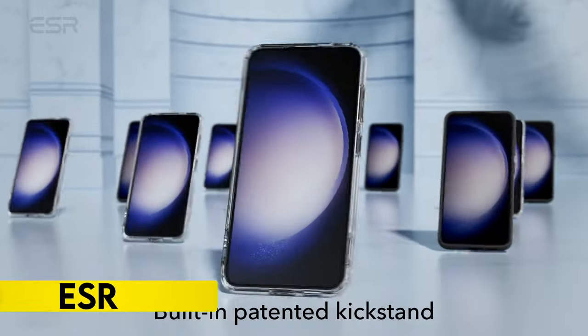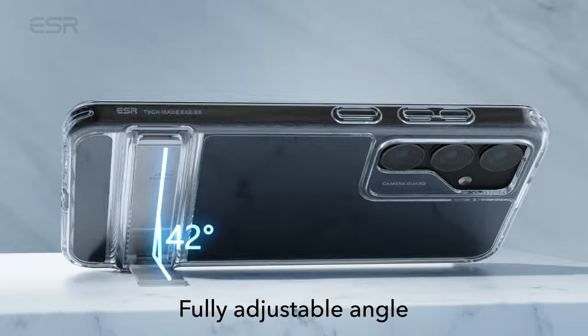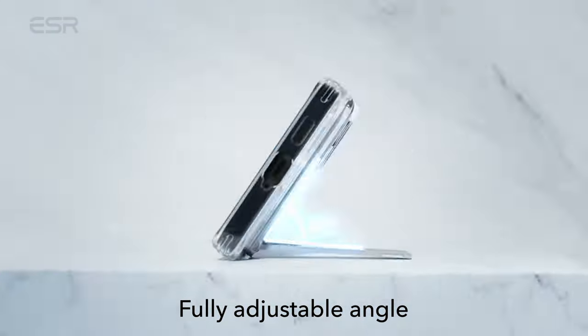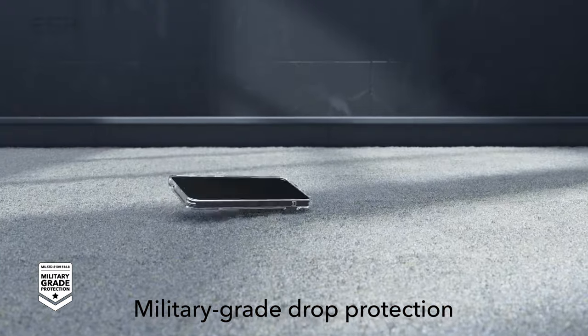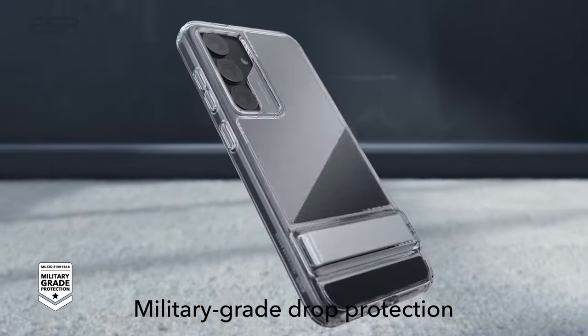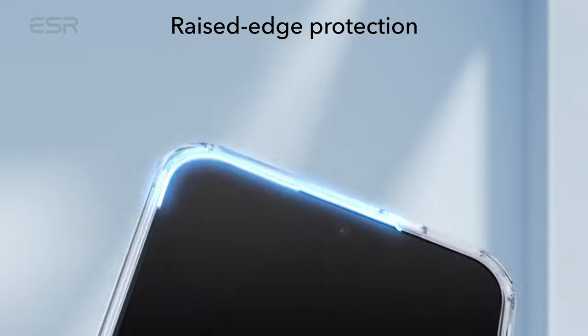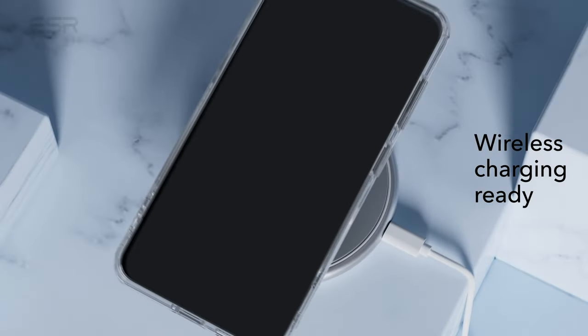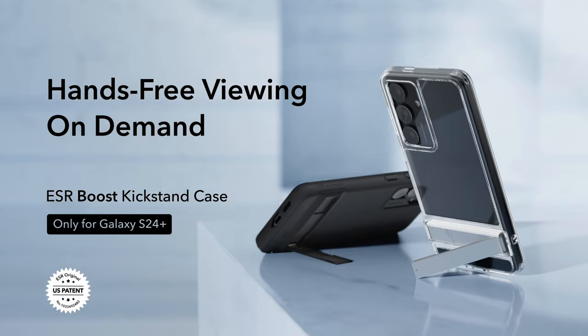On number 2: ESR. With three steady stand settings, the case for the Samsung Galaxy S24 Plus is multifunctional and lets users enjoy hands-free viewing in either portrait or landscape configuration. Supported by a robust hinge that has been tested for over 3,000 uses, the patented design allows angle adjustment up to 60 degrees and comes with a highly adjustable kickstand. With raised screen edges, shock-absorbing air guard corners, and a camera guard for verified defense against drops, knocks, and scratches, the case offers military-grade protection.